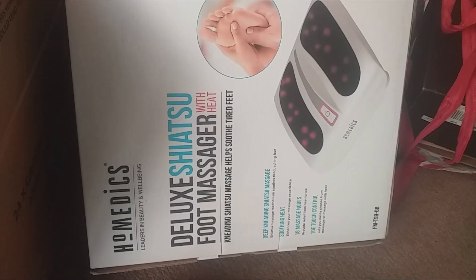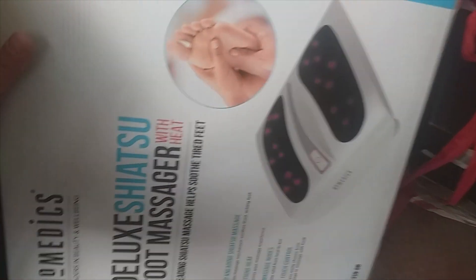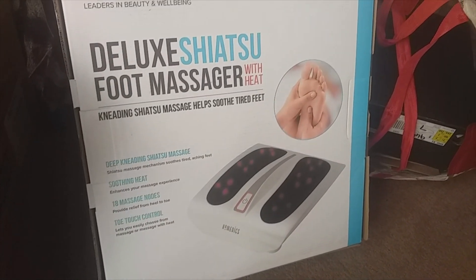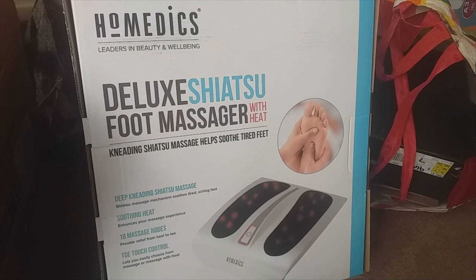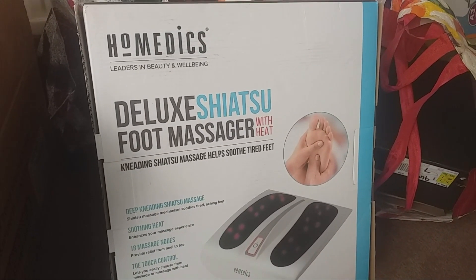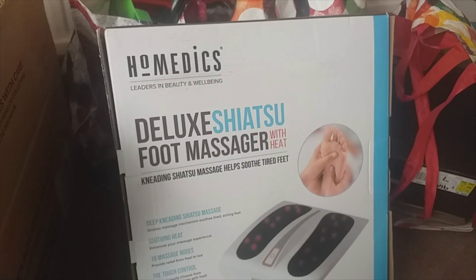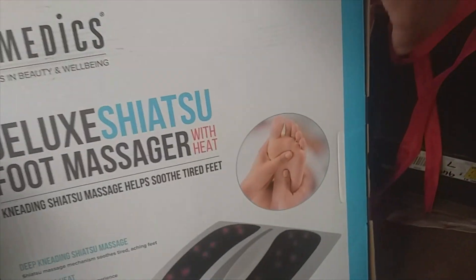This one is a foot massager, and I know some of these go really well. I don't know whether this brand is one of the ones that goes well or Home Medics - it was 12 pounds, so I feel like I'm taking a little bit of a chance. But I know some of these do go for around 70 upwards, so it's an easy thing to pack, it's already in a box. Looks in good condition. Although it's quite a bold purchase, I've seen a lot at boot fairs but I've never picked one up - so it's the first one for me.